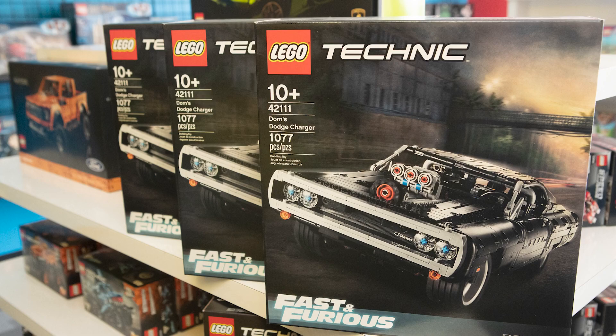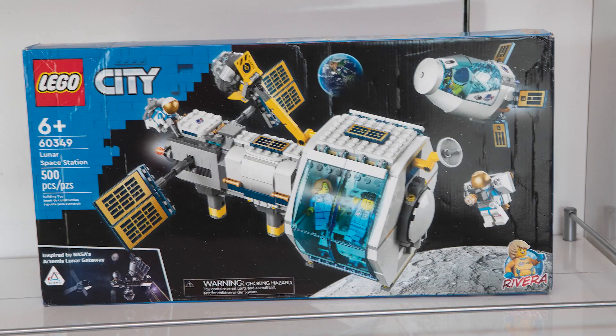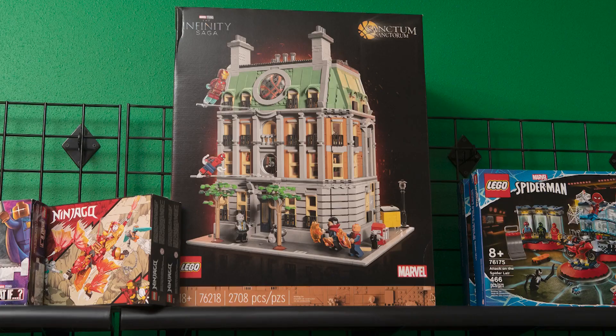We get most of our inventory from people bringing in sets to sell, so you just never know what you're going to find here. You could find treasure here one day — you have no idea.